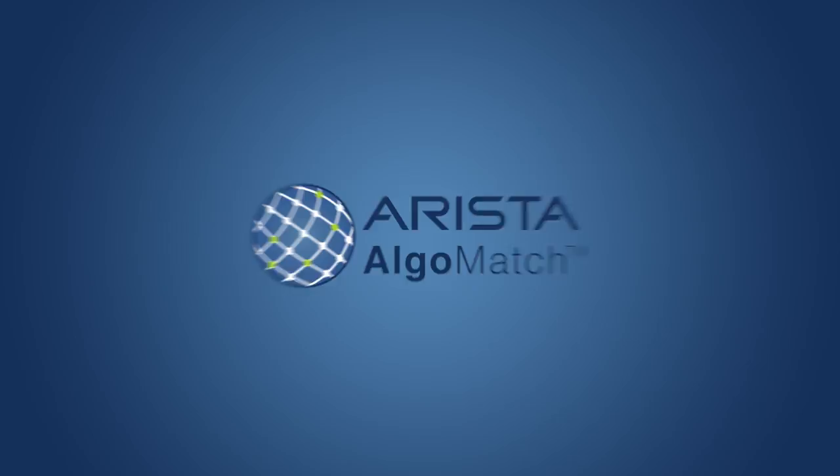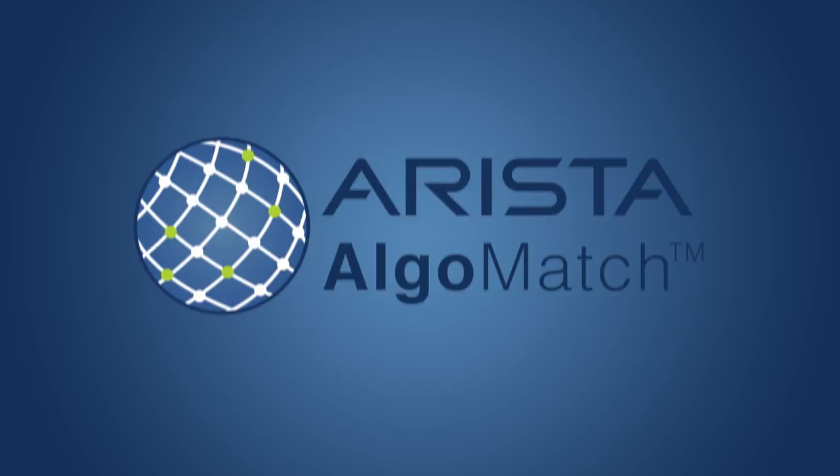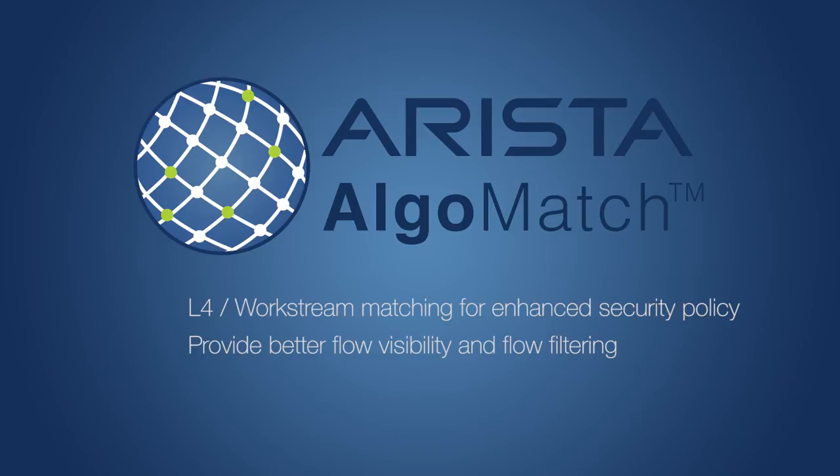Now let's talk a bit about security. In networking, we often add firewalls to provide security. However, in large routed cloud networks, you cannot insert firewalls at hundreds of terabits speeds. With the R2 series, we are adding some key security features. First, the R2 series now supports Algomatch, an innovative Arista technology that adds security and monitoring features at wire speed. These products support over 128,000 security rules per packet processor, a tenfold increase from vanilla merchant silicon configurations.